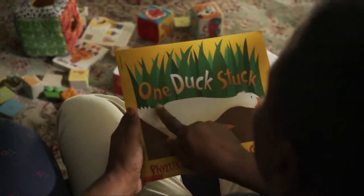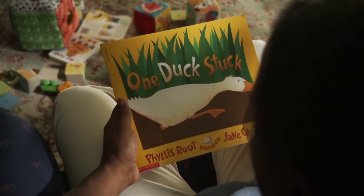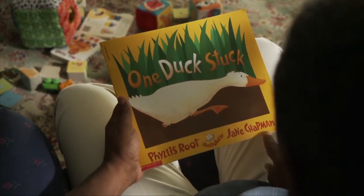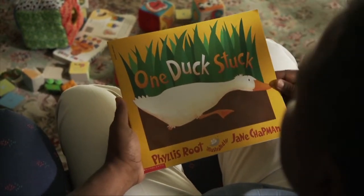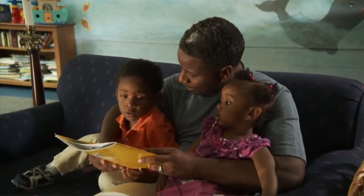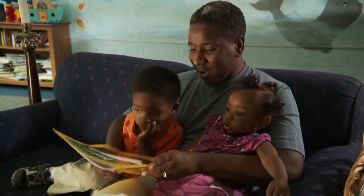Start by looking at the cover of the book together. Read the title and even tell your children who wrote the book. Get them involved and interested right away by finding out what they already know about the book you're about to read. What do you think is going to happen to the duck? Because it's run away. He's going to run away? Let's see.